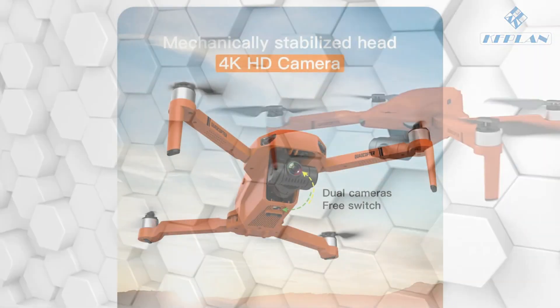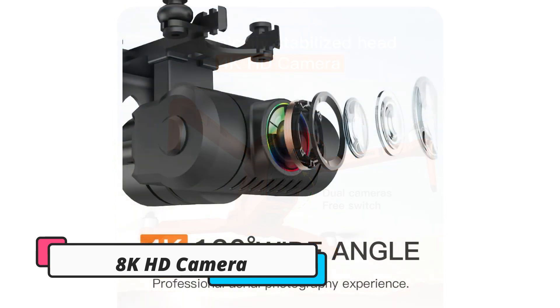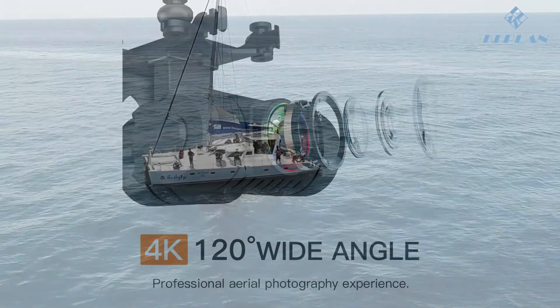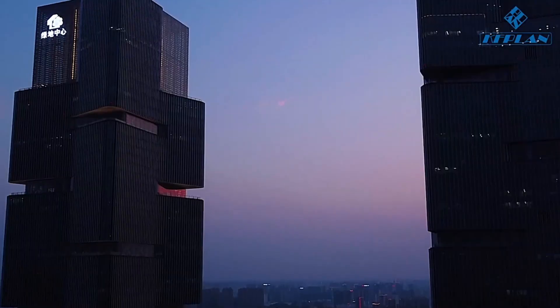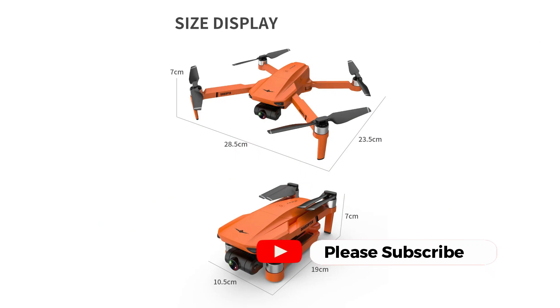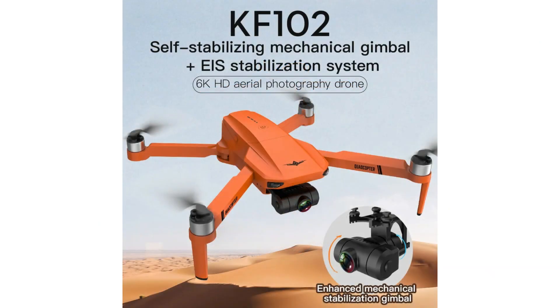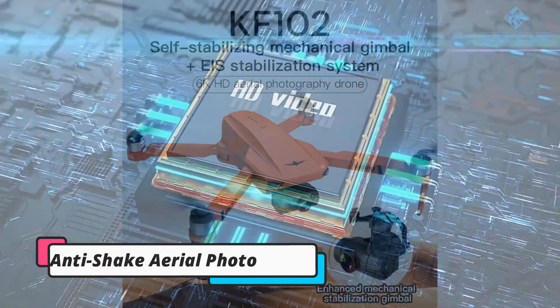New GPS Drone 4K Provisional 8K HD Camera, 2-Axis Gimbal Anti-Shake Aerial Photography, Brushless Foldable Quadcopter, 1.2 kilometers. Lira Pro 2 Professional Drone 4K HD Camera, GPS, 5G Wi-Fi, 3-Axis Anti-Shake Gimbal, Brushless Motor, Obstacle Avoidance Drone — VS 900 Lira.